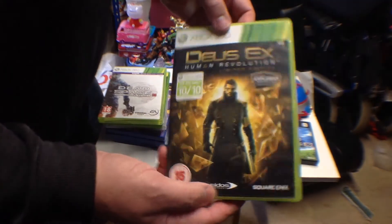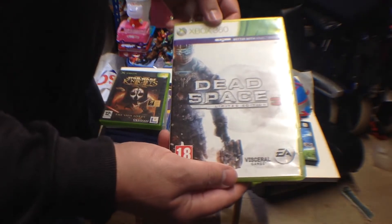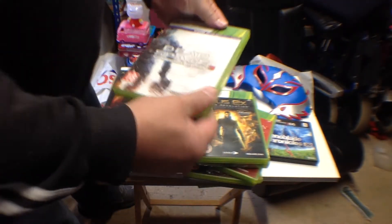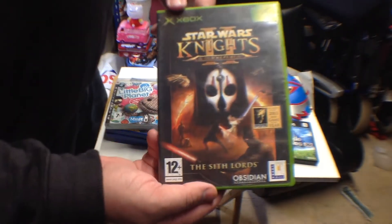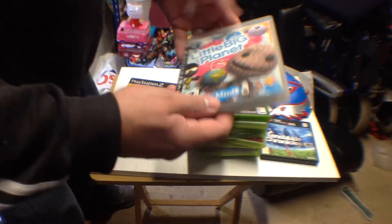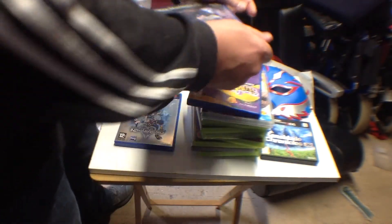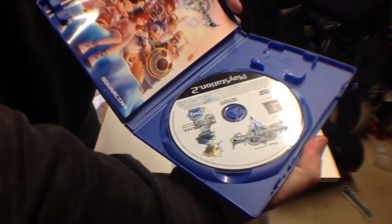Also picked up Deus Ex Human Revolution Limited Edition on Xbox 360, Dead Space 3 Limited Edition, Star Wars Knights of the Old Republic 2: The Sith Lords on the Xbox, LittleBigPlanet on PS3, Psychonauts on PS2, Okami Dawn of Dreams on PS2 — two discs — and Kingdom Hearts 2 on the PS2.